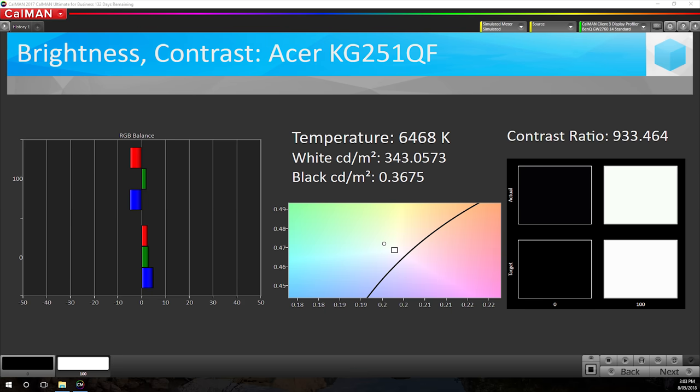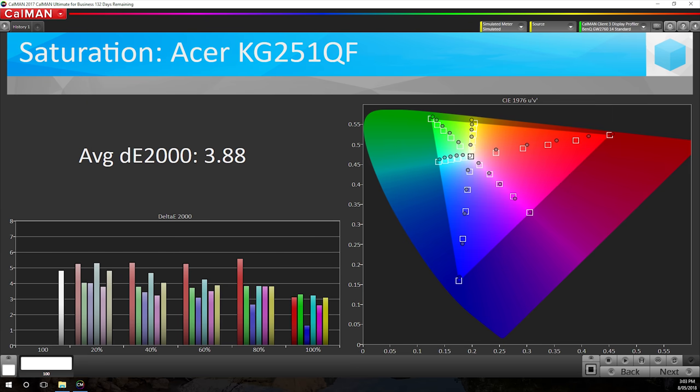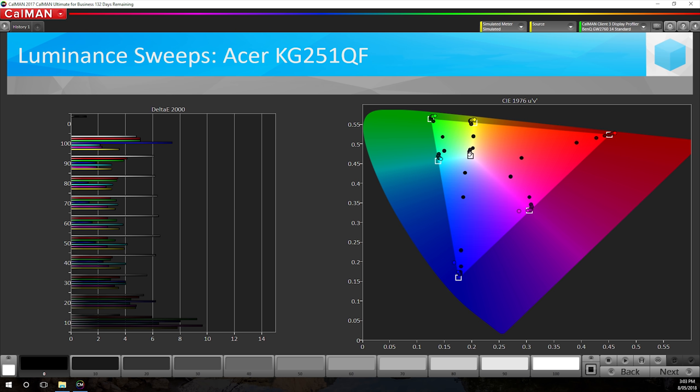Default color performance isn't amazing. Acer did target a correct white color temperature of 6500K and we get reasonably close with just a slight green tint, however they forgot to calibrate the rest of the grayscale range. There is a noticeable yellow tint to grays and poor gamma with a grayscale delta E average of 5.32. Saturation performance is mediocre though a delta E average of 3.88 isn't the worst I've seen. It's definitely pleasing to see 97.7% sRGB coverage. Color checker results show an average delta E of 4.75 with the highest delta E's in skin tones and reds, and the KG251QF is particularly loose in the low luminance range.